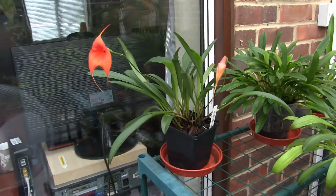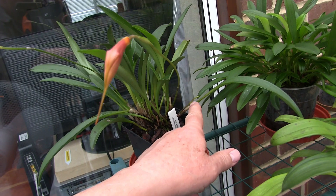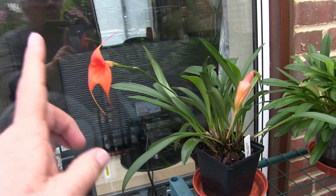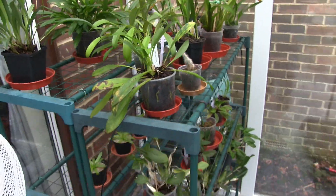This Masdevallia Inca Prince has got another bud that's going to open very soon, and this morning I noticed another one coming on behind. They seem to last well, and we're certainly going to have two out at the same time. I don't know about three because that one's only just started.